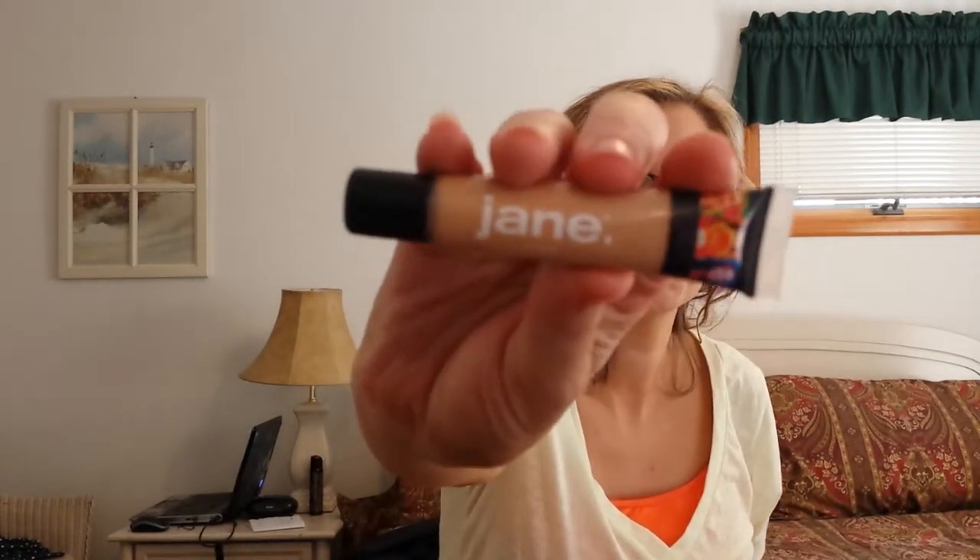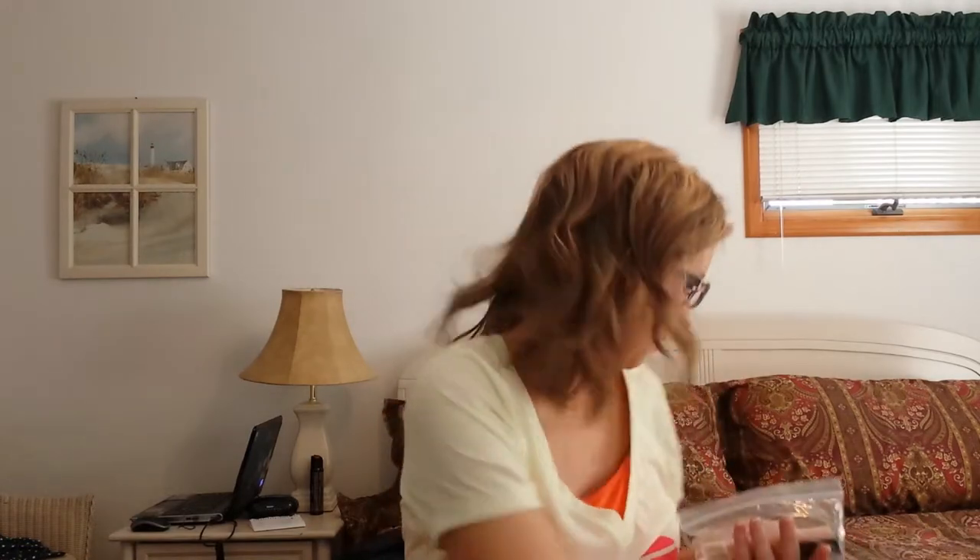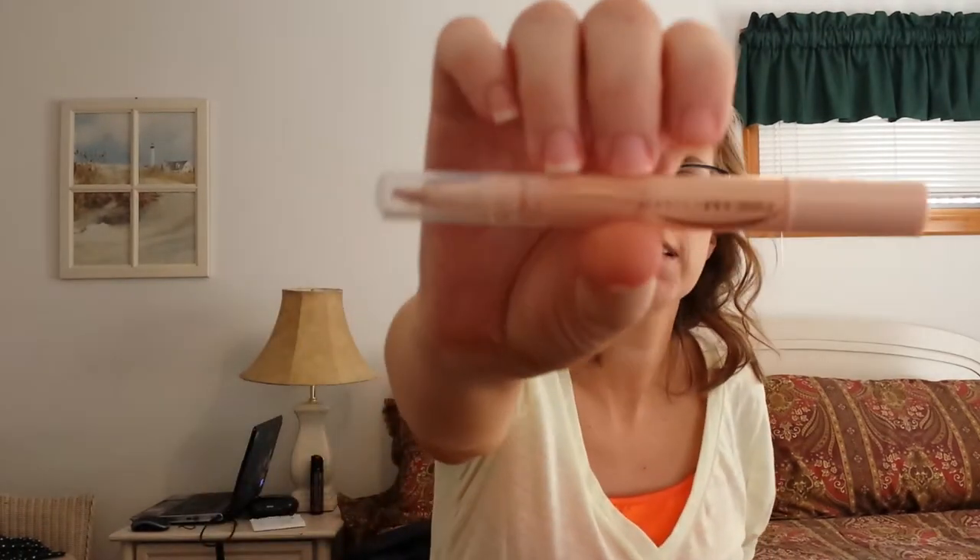Jane Concealer in Light. A Bare Minerals Moxie in Daredevil. I brought the Dream Lumi Touch Concealer in Light. Bare Minerals Moxie Lipstick in Get Ready — these are all just baby ones I got in my Ipsy bag. Pacifica Color Quench Lip Tint in Guava Berry.